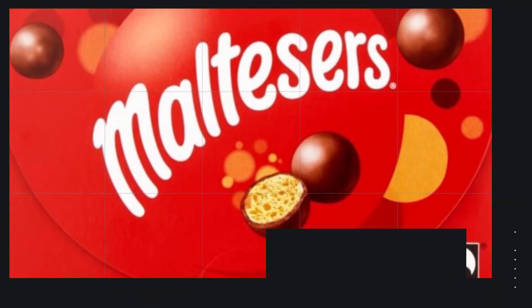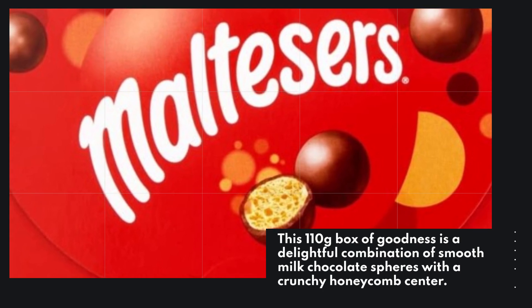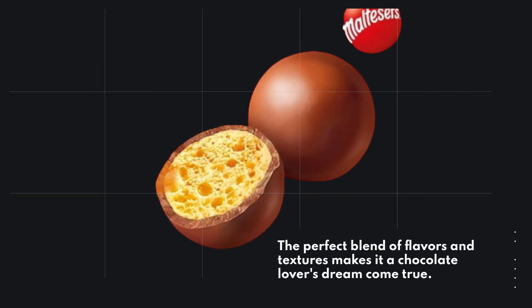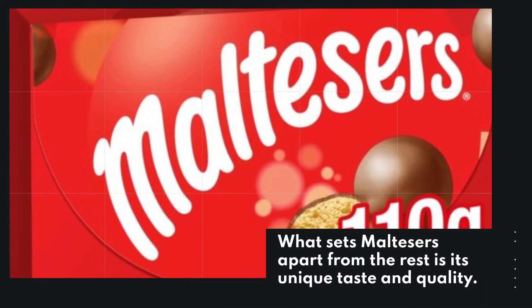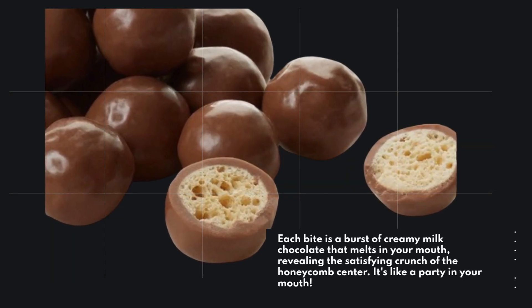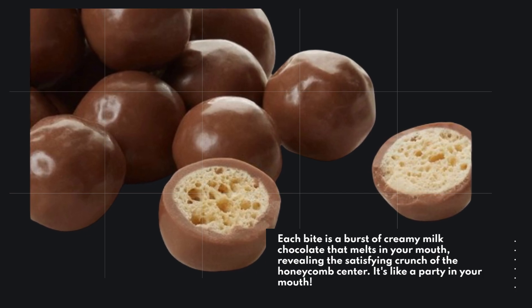This 110g box of goodness is a delightful combination of smooth milk chocolate spheres with a crunchy honeycomb centre. The perfect blend of flavours and textures makes it a chocolate lover's dream come true. What sets Malteser's apart from the rest is its unique taste and quality. Each bite is a burst of creamy milk chocolate that melts in your mouth, revealing the satisfying crunch of the honeycomb centre. It's like a party in your mouth.